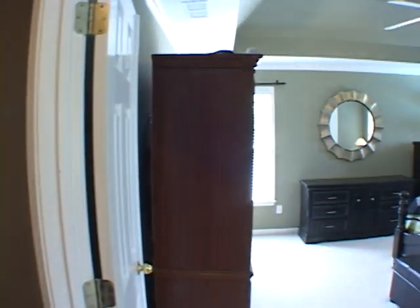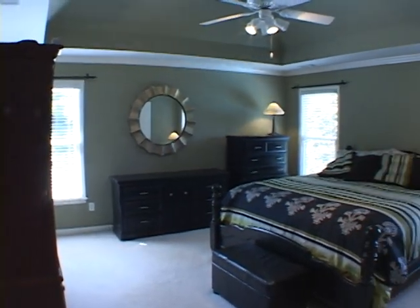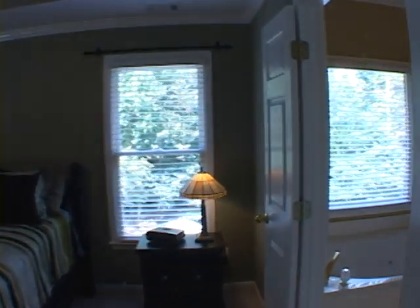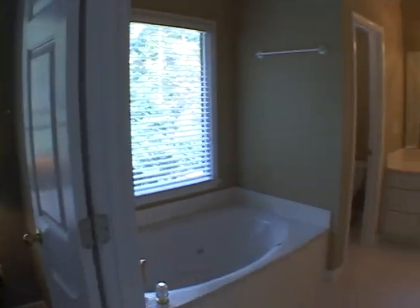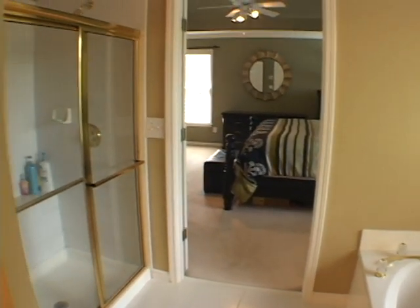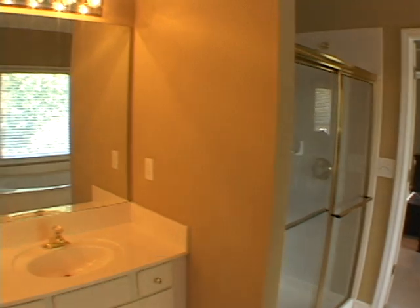As we turn, we'll enter a large master suite with a vaulted tray ceiling and a private master bath, with a jetted tub and separate shower. It also has dual vanities.